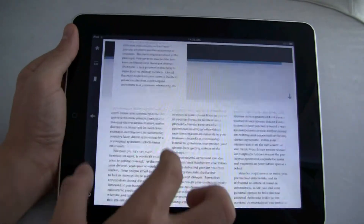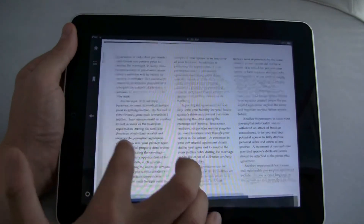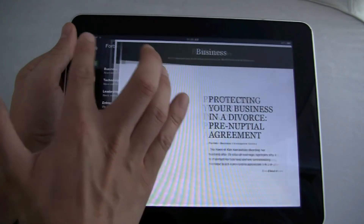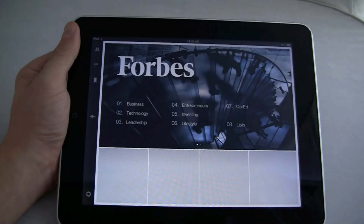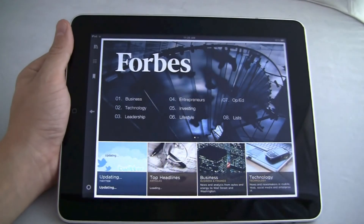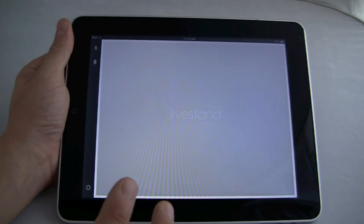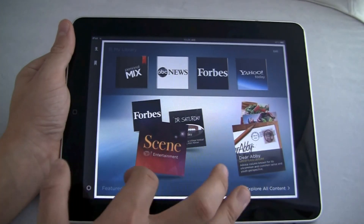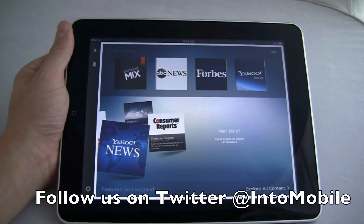This is a story about Kim Kardashian — it's great. So overall, very nice effort from Yahoo. I'm going to spend a lot more time with this and just get to know the positives and negatives of it. So that's a quick look at Yahoo LiveStand for the iPad. Thanks for watching.